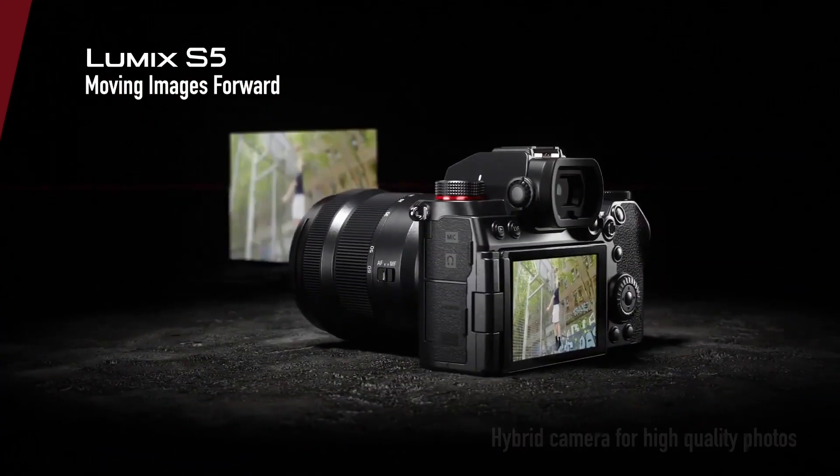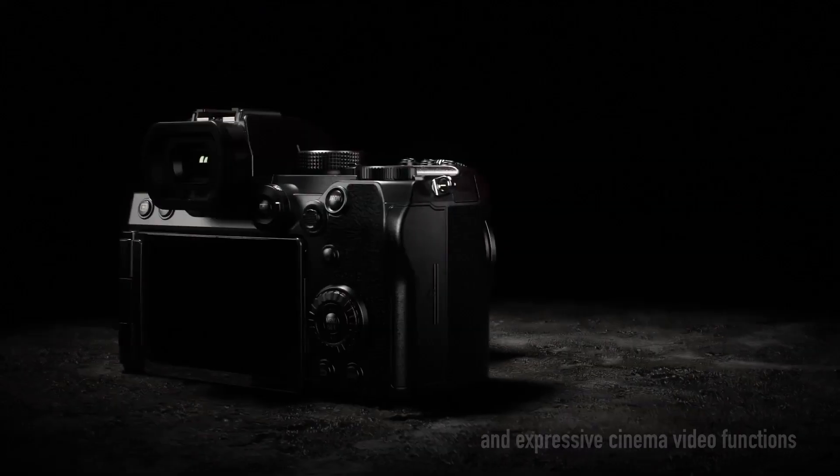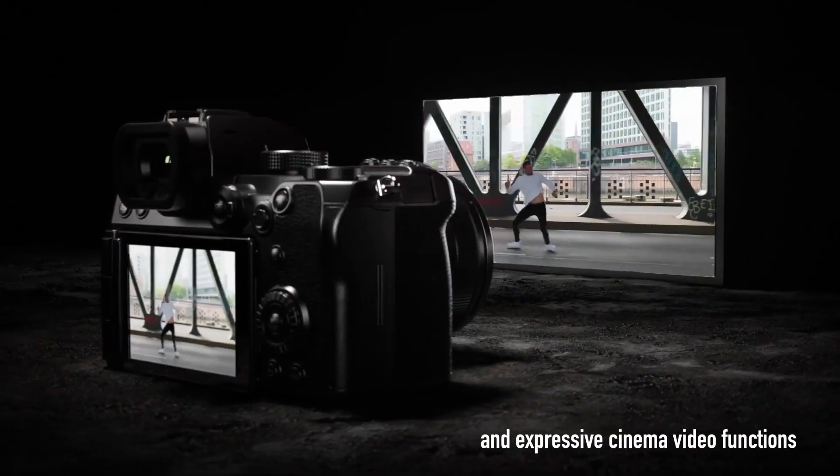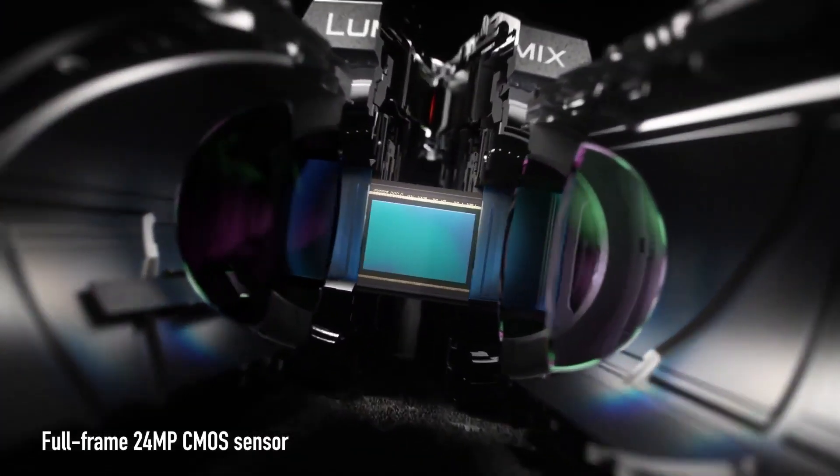Hello my friends, Devon Lennox here, PhotographyPX. In today's video we'll cover the best cameras for video. Do know you can find timestamps and links in the description down below as well as the pinned comment. And also know this is not a sponsored video — let's get started.